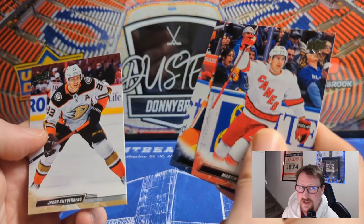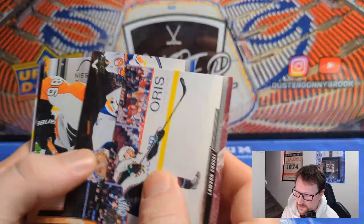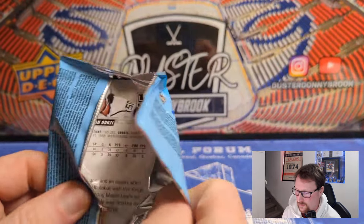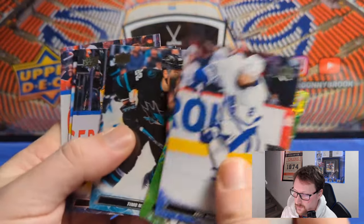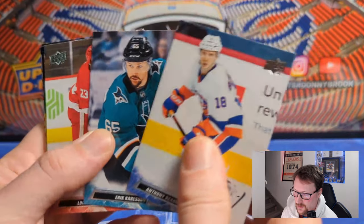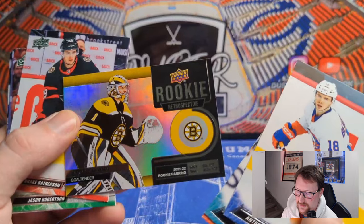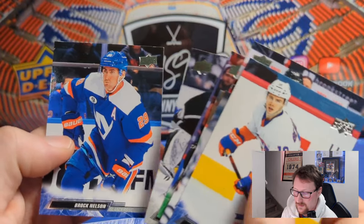Martin Necas, Darnell Nurse, and Jakob Silfverberg — three packs to go, still awaiting our Green Dazzler. Lawson Crouse, Ilya Sorokin, Joel Farabee, Garnet Hathaway, and Danton Heinen — then a base pack: Mackenzie Weegar, Pavel Francouz, and Nick Schmaltz. Jake Muzzin — Green Dazzlers — Drew Doughty, Jack Eichel, Anthony DeAngelo, Green Dazzlers — Timo Meier, Ryan Johansen, Henri Jokiharju, and Sean Durzi. Final pack: Anthony Beauvillier, Erik Karlsson, Lucas Raymond — a Rookie Retrospective of Jeremy Swayman. Swayman had a great year last year, good playoffs, though Ullmark did most of the heavy lifting for Boston. Drake Batherson, Jason Robertson, K'Andre Miller, and Brock Nelson.